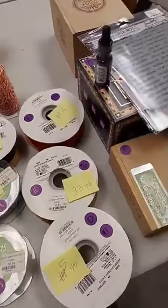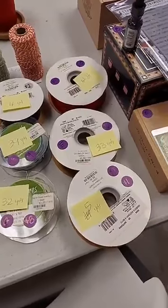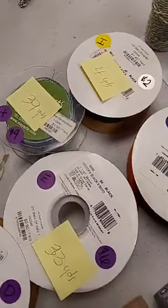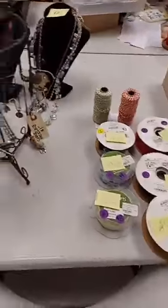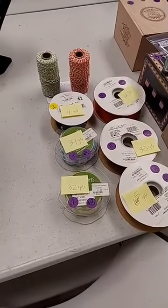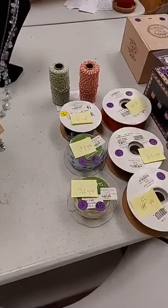Hello everyone, happy Friday afternoon. This is Jen at Ink Paper Rubber. You'd better settle in — I'm not sure how long we're going to go today. I spent all day Wednesday in here going through the classroom and the storage room, pulling all kinds of things out. Today I mostly have classroom clearance items, a few display items, samples from classes, and other things to sell today.